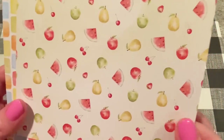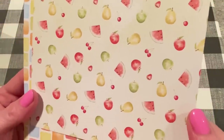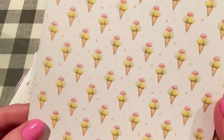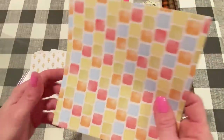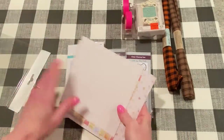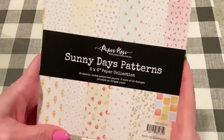And this one is so cute — these fruits. I just love fruit papers: cherries, watermelons, apples, pears. Looks like green apples and red apples. And then ice cream cones. They're all greens and yellows and pinks and reds. And it looks like that's the repeat. I thought that was cute and a nice summer collection to get. It's called Sunny Days Patterns. I think there were other new patterns too from Paper Rose, so you might want to check them out.